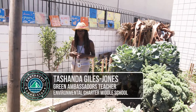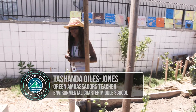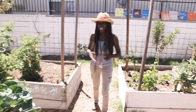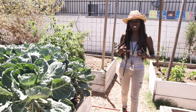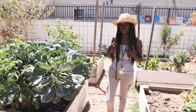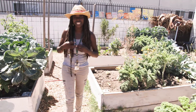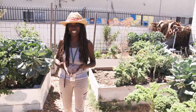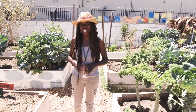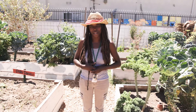Welcome to Environmental Charter Middle School Inglewood. We are the youngest of three campuses, but the largest as far as growing vegetables. We are a school that teaches environmental issues through all of our core classes, and we are very passionate about getting our kids out into the community and understanding global issues, drilling down into how those issues affect them here in our community. I'm going to introduce you to a few of my students who have come up with a really great water-wise project.